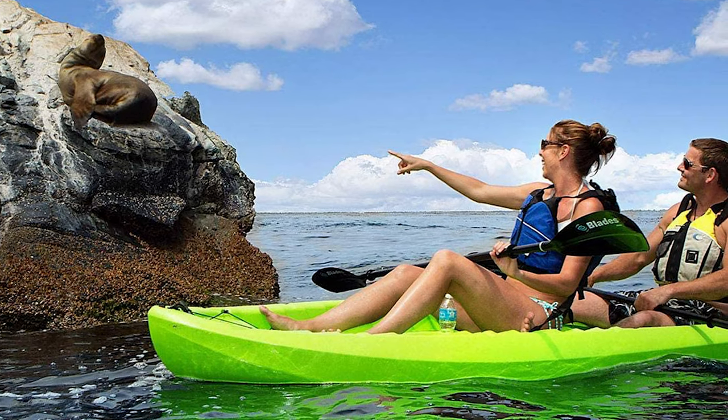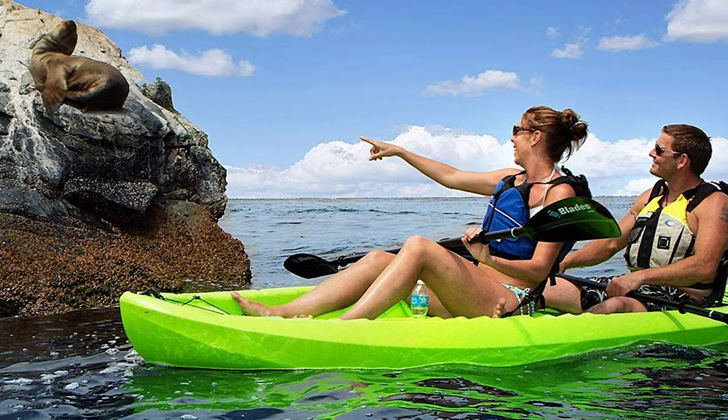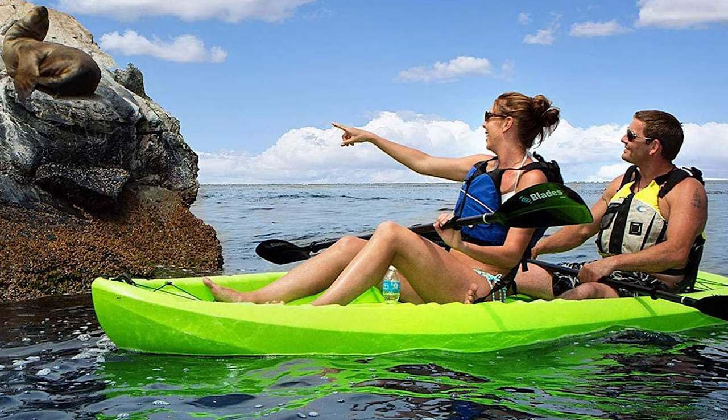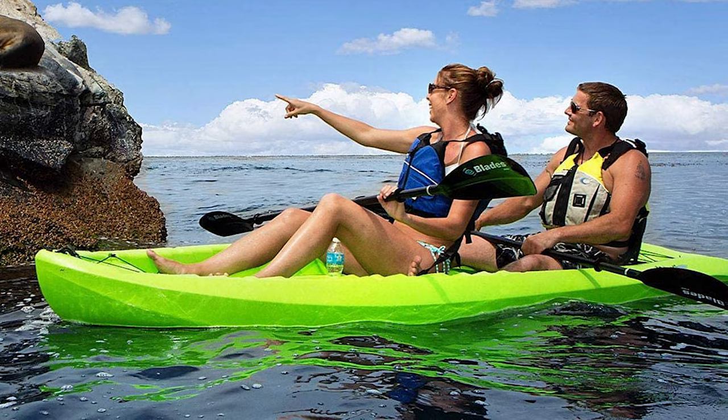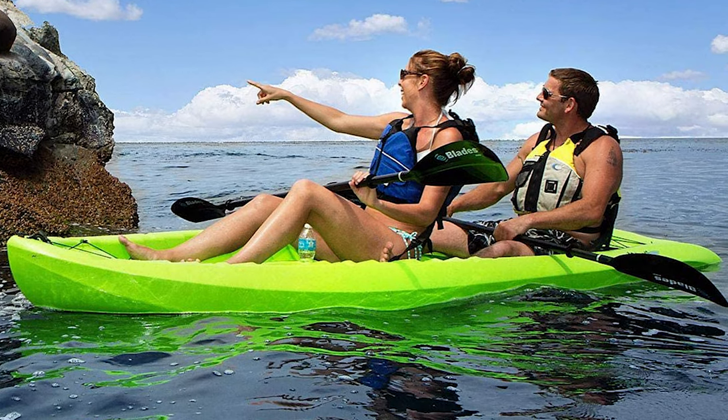It includes an easy carry handle, an optional third jump seat, two storage hatches, and two adjustable quick-release seat backs for comfort. The versatile design allows for solo or tandem paddling.